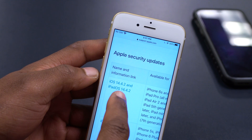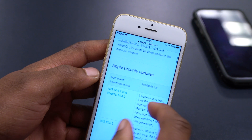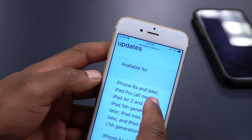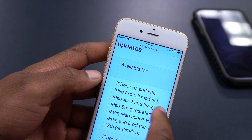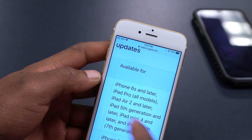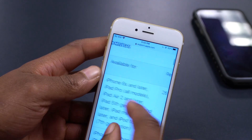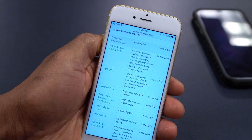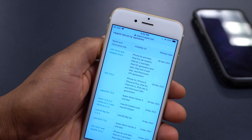Alongside iOS 14.4.2, iPadOS 14.4.2 was also released. Supported devices include the iPhone 6s and later, iPad Pro all models, iPad Air 2 and later, iPad 5th gen and later, and iPod touch 7th gen. That came out today, and there were also other updates released for other devices.